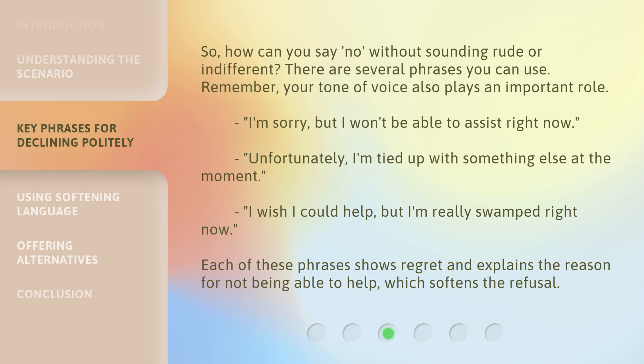I'm sorry, but I won't be able to assist right now. Unfortunately, I'm tied up with something else at the moment. I wish I could help, but I'm really swamped right now. Each of these phrases shows regret and explains the reason for not being able to help, which softens the refusal.